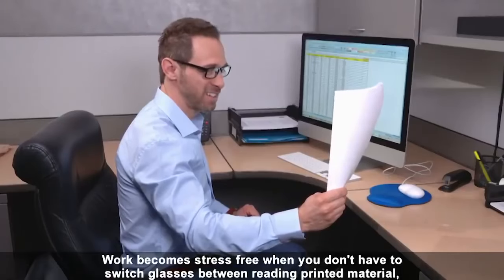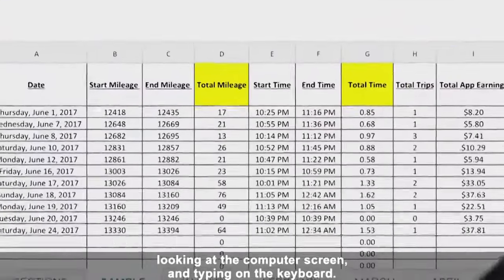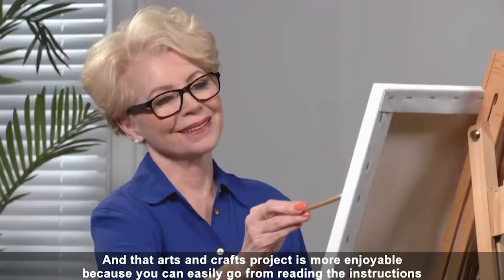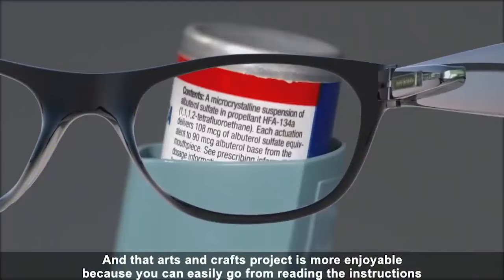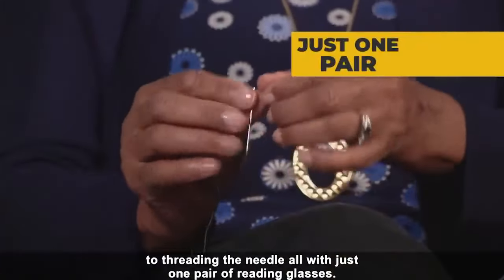Work becomes stress-free when you don't have to switch glasses between reading printed material, looking at the computer screen, and typing on the keyboard. And that arts and crafts project is more enjoyable, because you can easily go from reading the instructions to threading a needle, all with just one pair of reading glasses.